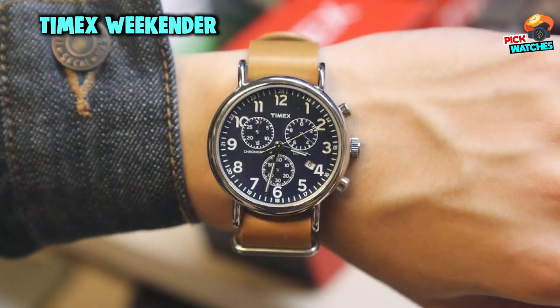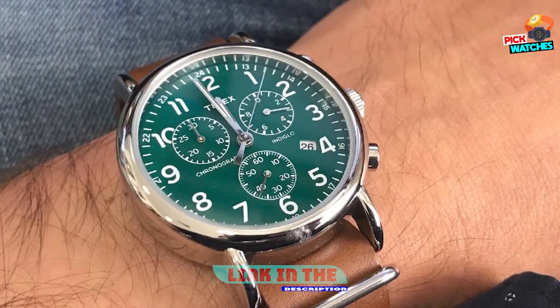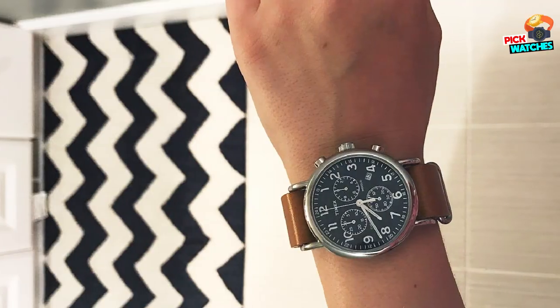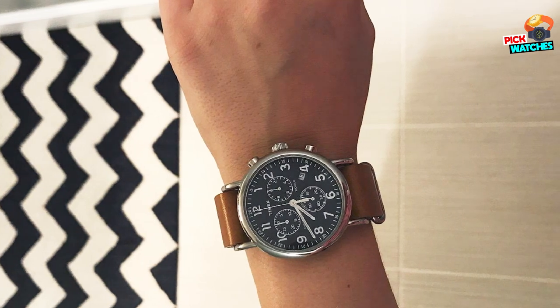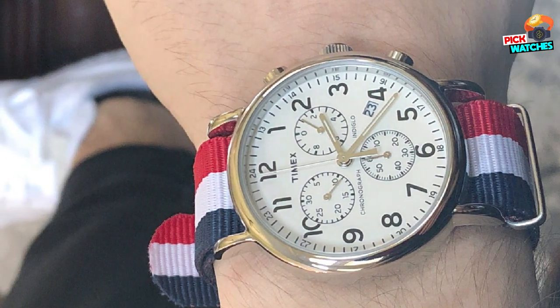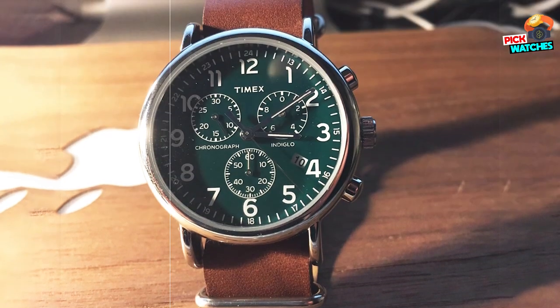Finally, the number six position is dominated by the Timex Weekender Chronograph Fordham Watch. The Weekender Chronograph Watch by Timex adds a masculine touch to your weekend wardrobe with its classic chronograph design. The tan leather band features an adjustable clasp for a comfortable fit, and the cream dial is fully Arabic numbered with a date window at 4 o'clock. The dial features 24-hour military time, and the 30-minute chronograph measures up to 1/20 of a second.